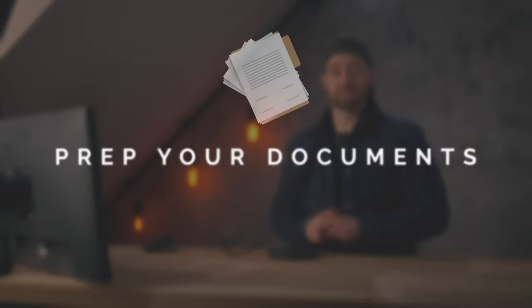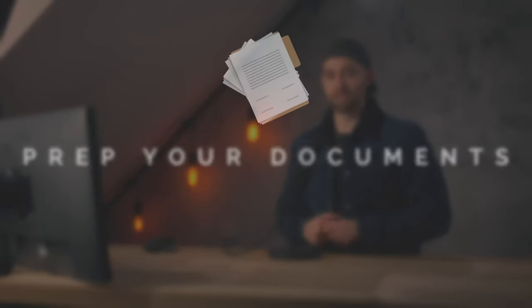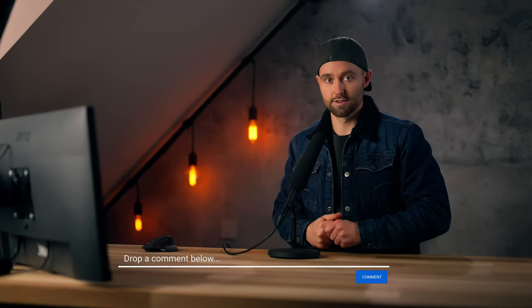That brings us to the last big step: prepare your documents. Now this video is not meant to cover the actual signup process — it is meant to cover what you need to prepare before the signup process. But do let me know in a comment below if you do want a part two covering exactly that. Pro tip: sign up early. There are always hurdles, unforeseen things, and you don't want to do this at the last minute. The region you choose to sign up for does determine what's required during signup.